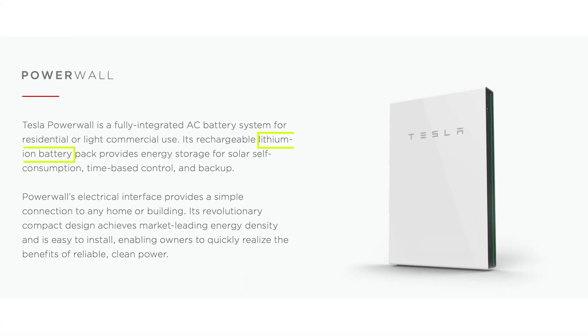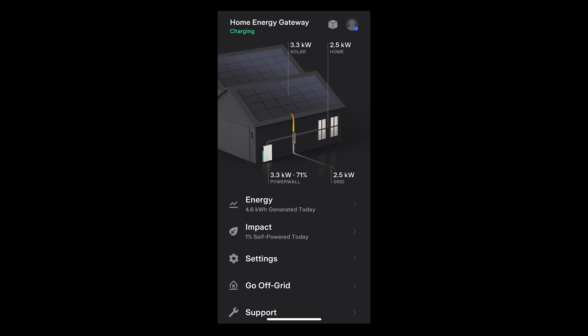The lithium-ion battery chemistry indicates a higher energy density than iron phosphate batteries. The Powerwall works independently or with solar panels, providing flexibility. It pairs well with microinverters, allowing battery charging from solar panels even during power outages, which is not the same for all batteries. The Powerwall's pricing is competitive, increasing its appeal for budget-conscious consumers.